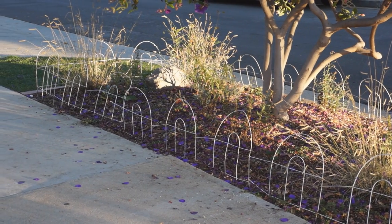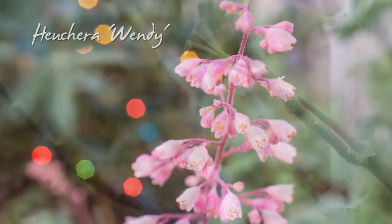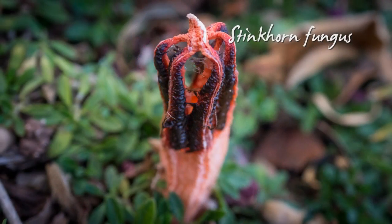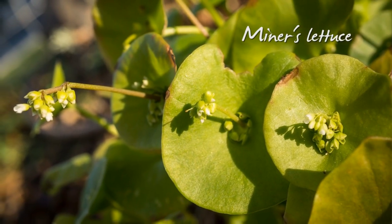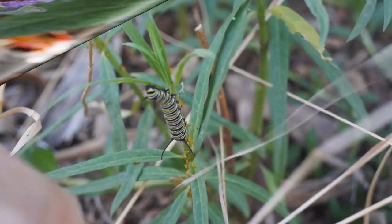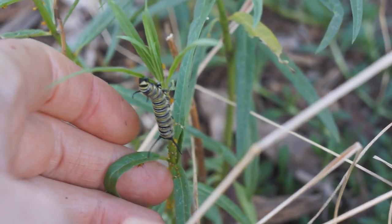December arrived, and the heuchera bloomed in time for the holidays. The monarch began its transformation, and stinkhorn fungi popped up. I planted some edible miner's lettuce just before the first butterfly emerged, and the pitcher sage bloomed.